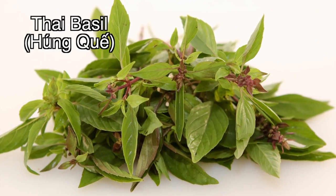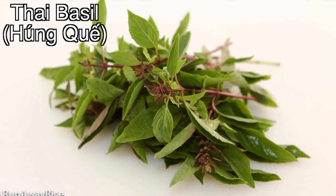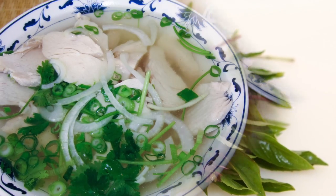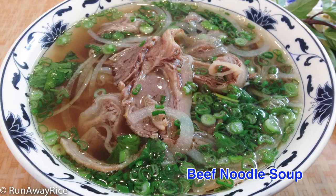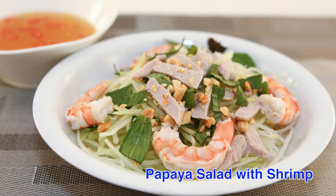Another popular herb is Thai basil. With purple stems and pink-purple flowers, this herb has a licorice-like taste and aroma. It's a must-have herb for Vietnamese chicken noodle or beef noodle soup. Thai basil is also a favorite in dishes containing seafood.